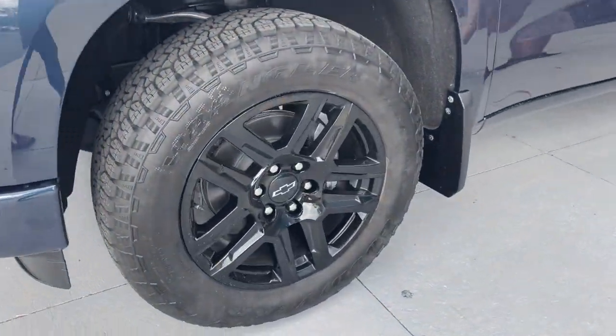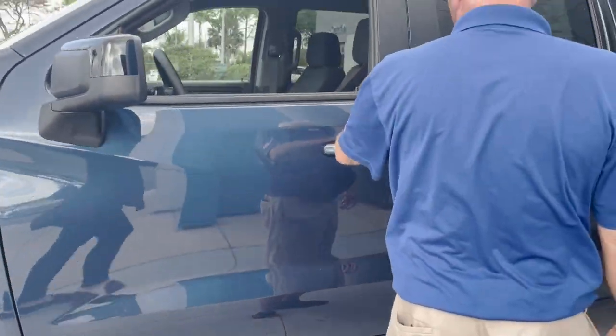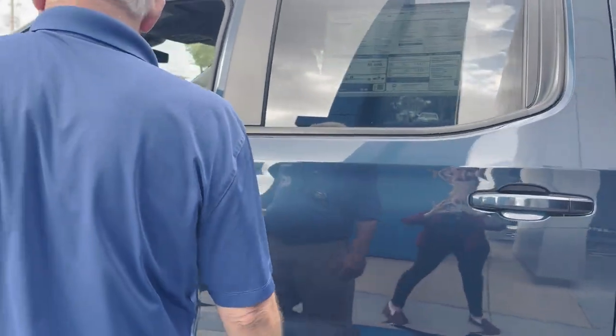Nice wheels and tires. The proximity key — hit it one time for one door, hit it again and all four doors open. This is the RST trim.